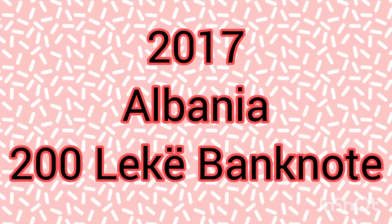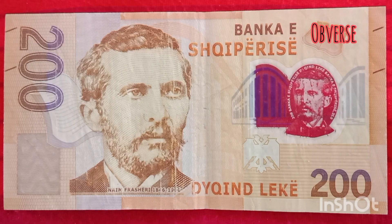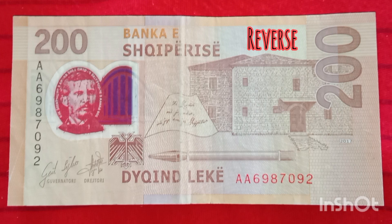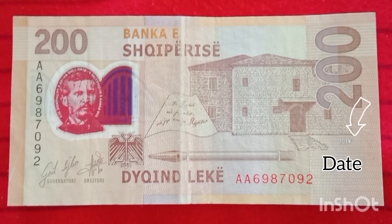Today we look at a 2017 200 lek note from Albania. The obverse has a picture of Naeem Frasheri from the 1800s to 1900s. The double-headed eagle is represented on the reverse, and the date 2017 is also on the lower right reverse.